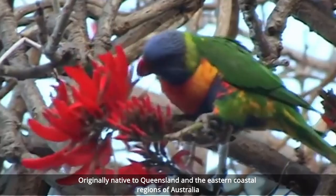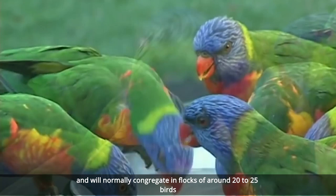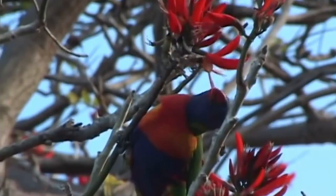They love any location like the rainforest, woodland, or thick bush, and will normally congregate in flocks of around 20 to 25 birds. They typically have a deep blue, almost purple head and face that changes to light then dark green across the back of the neck and top of the side of the wings.